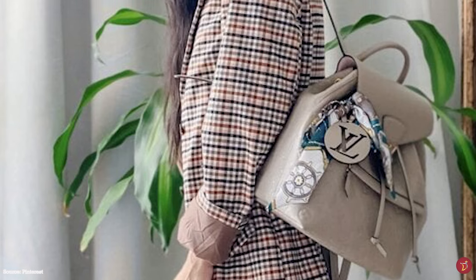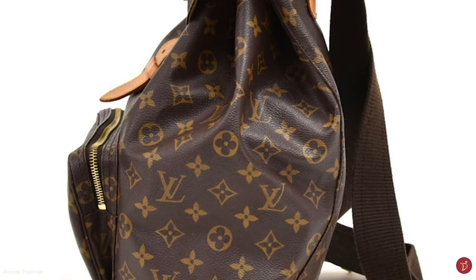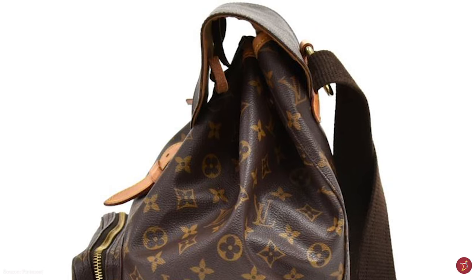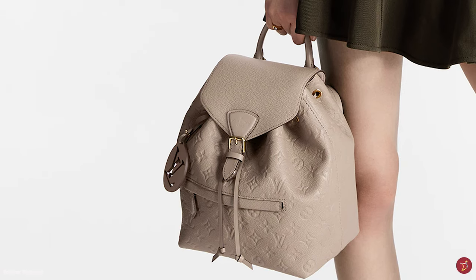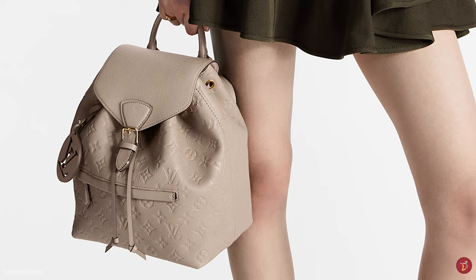The Louis Vuitton Montsouris backpack is a chic city bag, perfect for daily commuting — a fashion investment for anyone looking to expand their luxurious range. Whatever your style, classic or retro, the Montsouris backpack can be paired with any adventurous, trendy and casual outfit. It is a functional, stylish, spacious and elegant backpack.